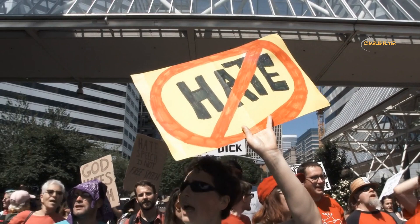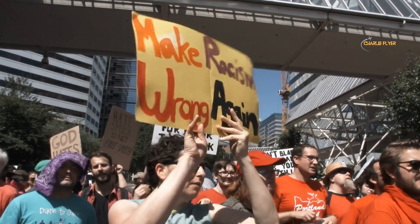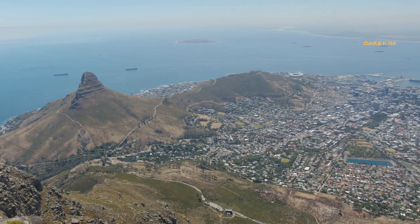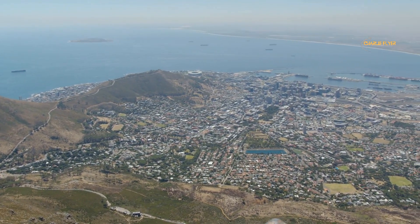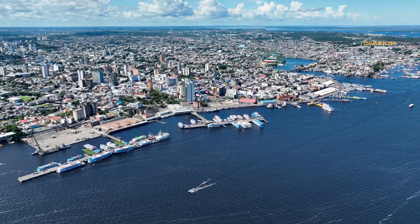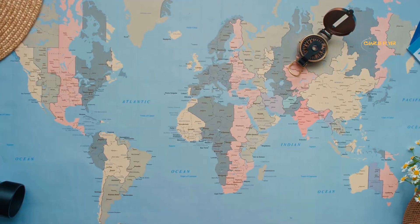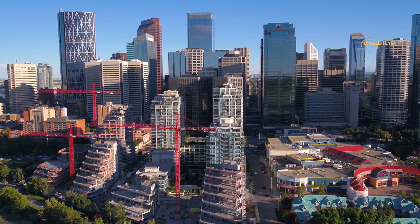The country is known for its high standard of living and its strong commitment to universal health care, education, and human rights. Canada is also home to several major cities including Toronto, Montreal, Vancouver, and Ottawa, which are known for their culture, history, and attractions. Whether you are interested in natural beauty, cultural heritage, or modern city life, this country is a must-visit destination. Canada has a goldmine of places to see and things to do.